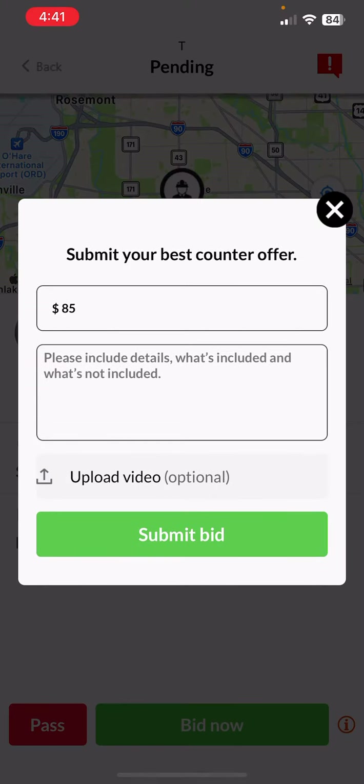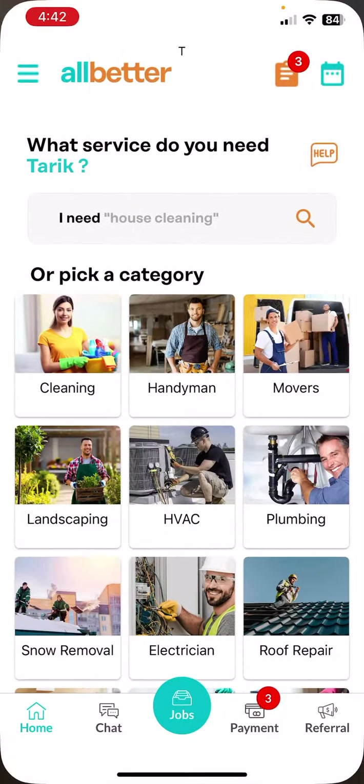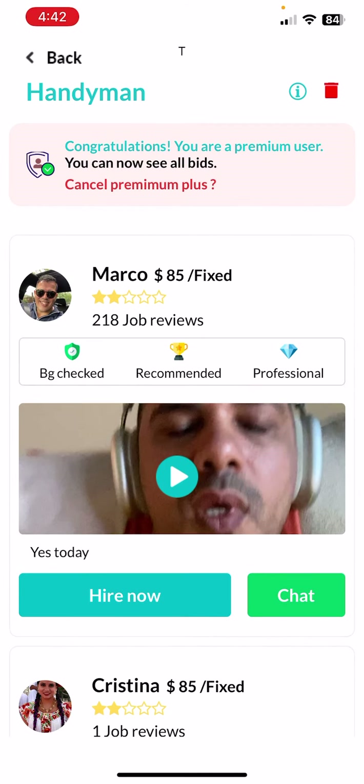Contractors have an option to send you a bid — they can choose to agree to the listed price or enter whatever price they want, add some details, and they can also record an actual video. Let me show you how a bid with video looks on the customer app. Going back to the customer app, tap on the top right corner — we have two bids. You can see they show a criminal background check, meaning these people have been doing a really good job on their recent jobs.